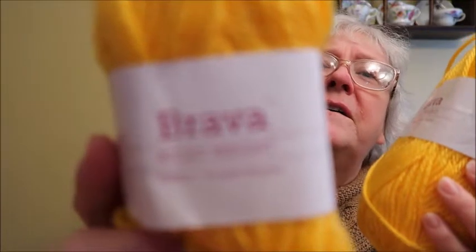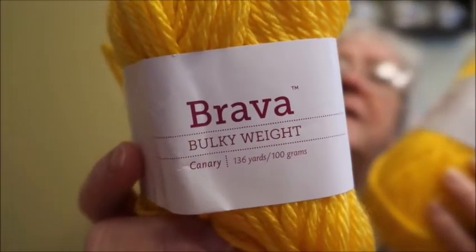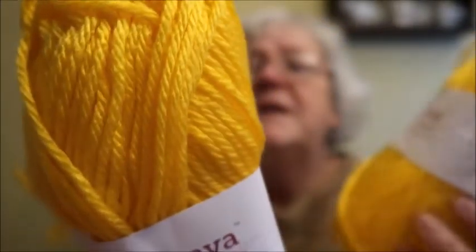Now let's take a peek at a yarn haul I got from Knit Picks. They ran a sale a while back — I think it was around 50% off — and the yarn I bought is in preparation for next year's craft fairs. This is Brava Bulky, a weight 5, 100% premium acrylic. There are 136 yards per 100 grams. I bought two of each color, and this one is Canary.